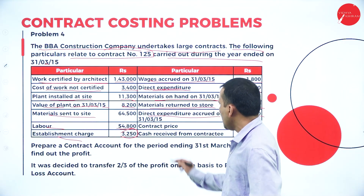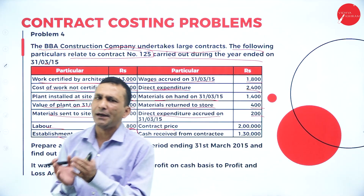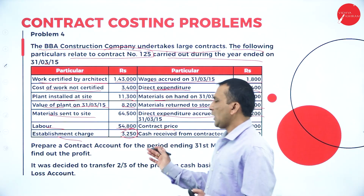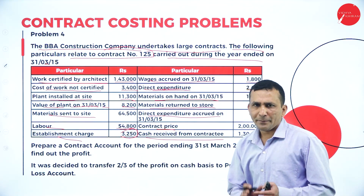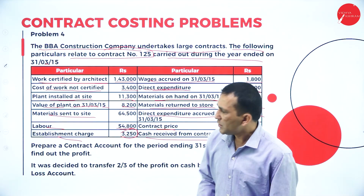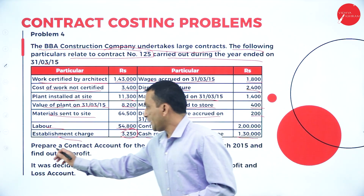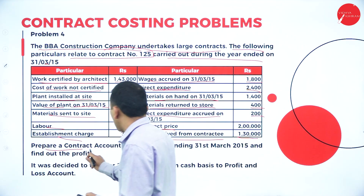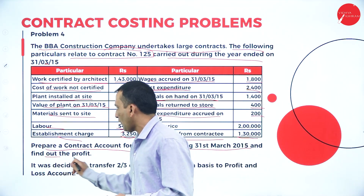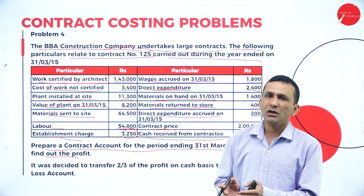The contract price — the agreed value between contractor and contractee — is 2 lakhs. Cash received from the contractee is 1,30,000. The question asks us to prepare the contract account for the period ended 31st March 2015 and find out the profit. Each contractor wants to find out whether they are getting a profit or loss, which is an approximate figure called notional profit.